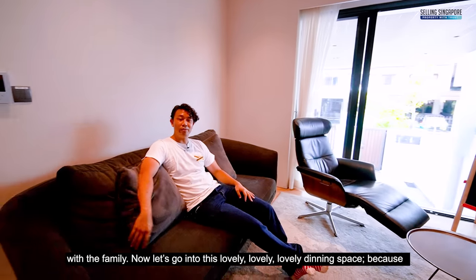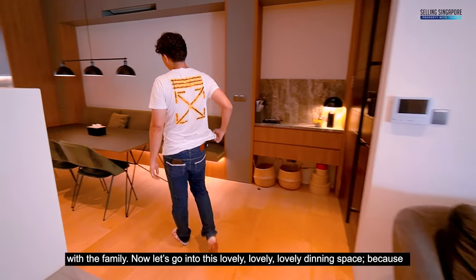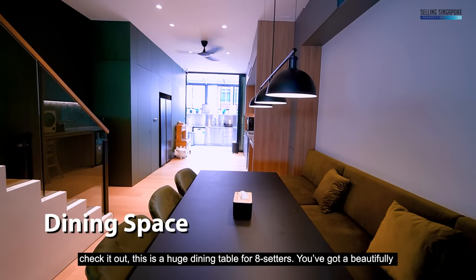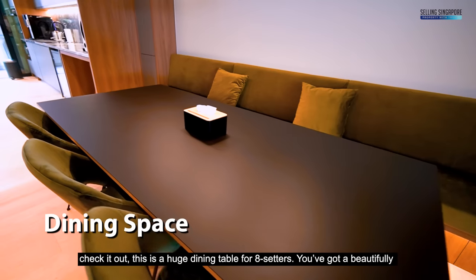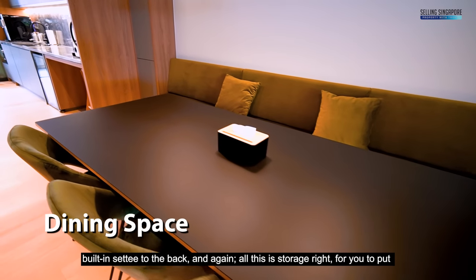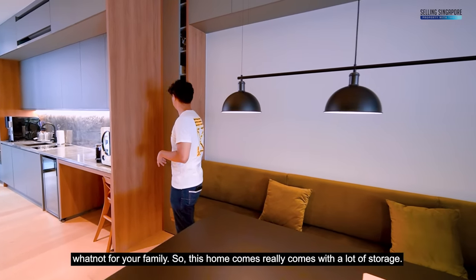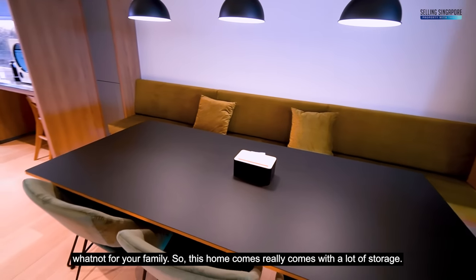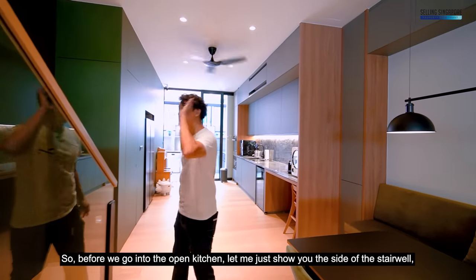Moving into the lovely dining space — check out this huge dining table for eight seaters with a beautifully built-in settee to the back. All of this is storage for the family, so this home really comes with a lot of storage. Before heading into the open kitchen, let me show you the side of the stairwell — it's fully concealed, and this is your bomb shelter where all your storage is tucked clean and neat.